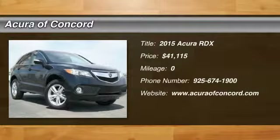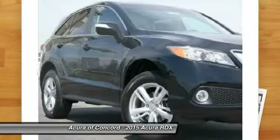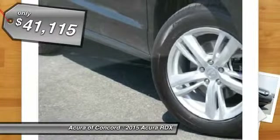The 2015 RDX. Viewed as Acura's answer to BMW's sporty X3, the RDX offers a stylish interior, plenty of sport, and a nice amount of utility, and is priced below $45,000.